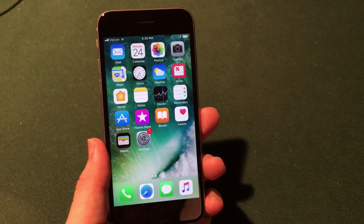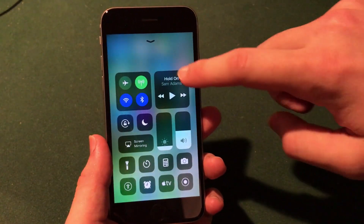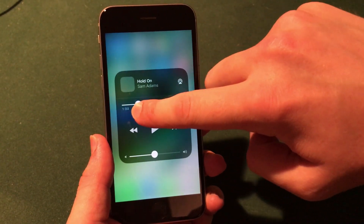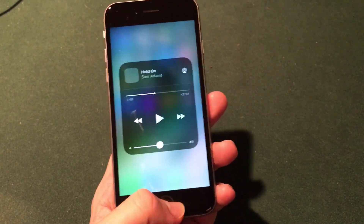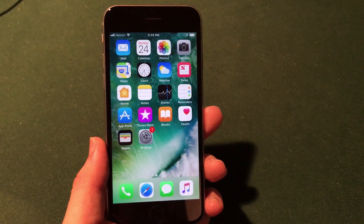Another nice change in iOS 11 beta 4 is in the control center. If you scroll up from the bottom and go into the music section, you will see that the seeker for music is enabled by default. This was not enabled in previous versions of iOS 11, and it allows you to change where you are in a song on the go without actually opening the music application.